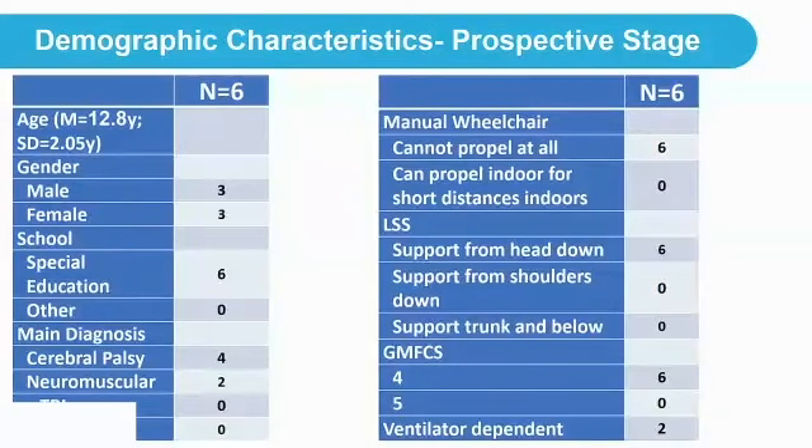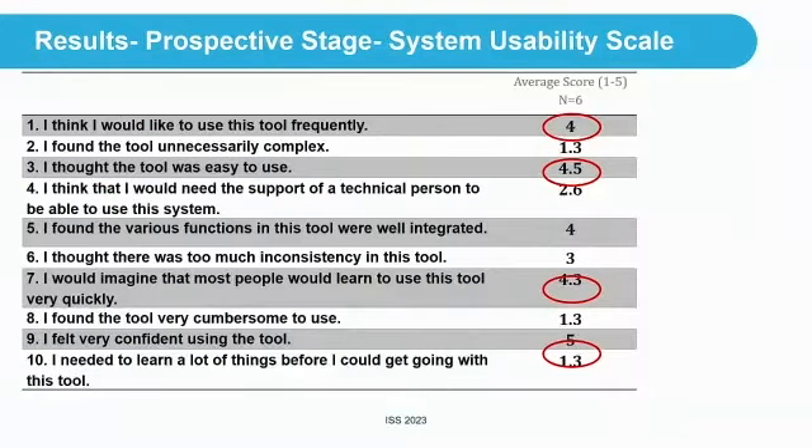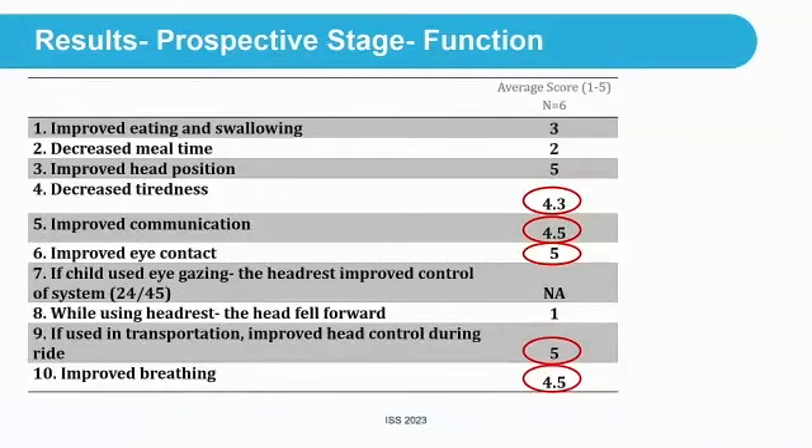In stage two, participants also use the SUS and the function questions, plus a mealtime log. For the first six participants — male and female, all in special education, all needing support from the head down, with two of the six currently ventilator-dependent — I haven't put in percentages because of the small data set. However, 'I think I would like to use this tool frequently' averages a score of 4, 'I thought this tool was easy to use' scored well, and 'I feel very confident using the tool' scored a high 5.